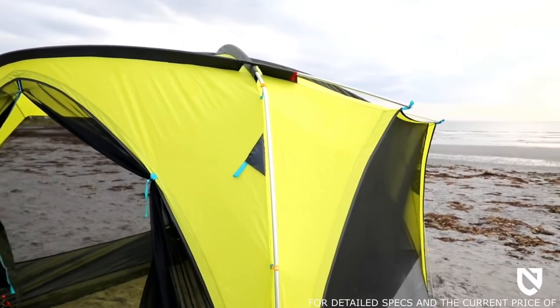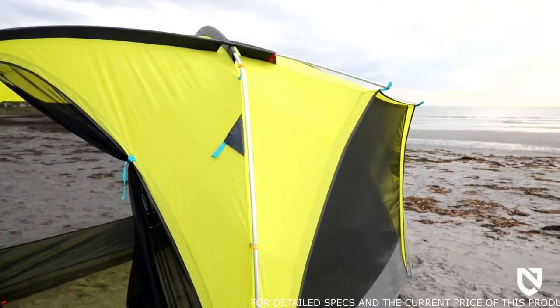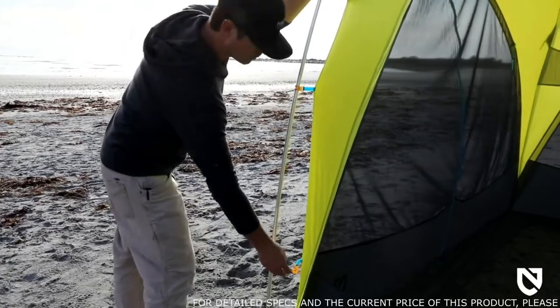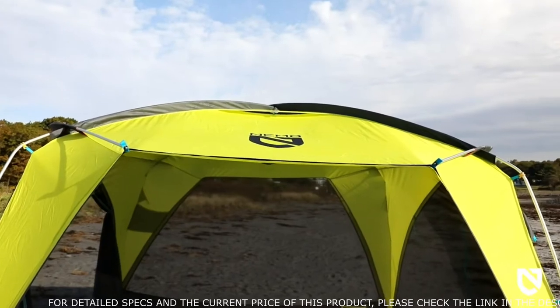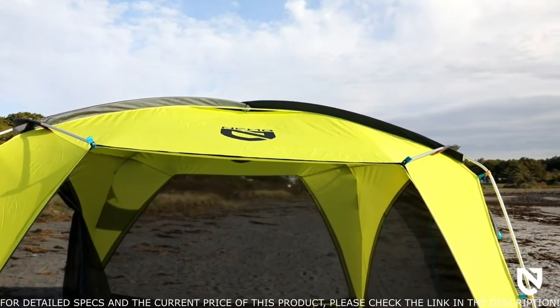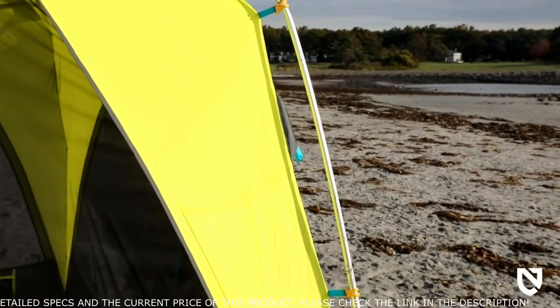Victory Screenhouse's streamlined pole configuration and pole sleeves simplify setup so you can spend more time relaxing. Rain gutter style roof patterning eliminates water pooling during heavy rains, and larger diameter aluminum poles keep your shelter upright when winds pick up.